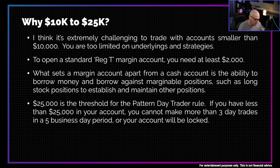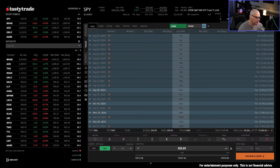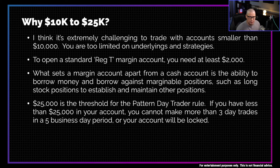Let me show you what I mean about margin on long stock positions. In my Tasty Trade account, if I want to buy 100 shares of SPY — currently trading at $554 — it would cost me $55,400 in a cash account. But with a standard Reg T margin account, I only have to put up half that amount. My buying power reduction is only $27,700. A cash account would require the full $55,400. Margin reduces your overall buying power usage, allowing you to put on more positions.